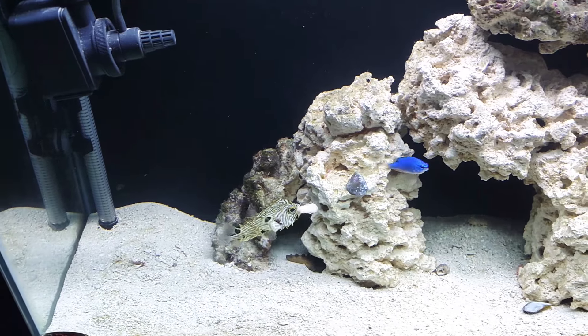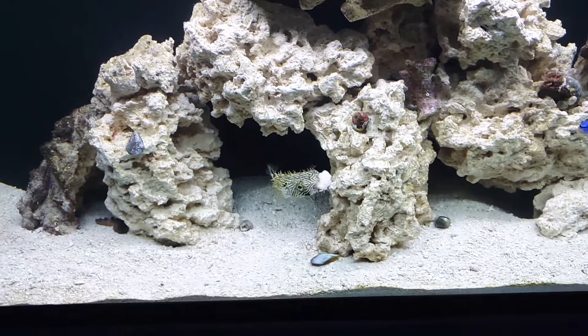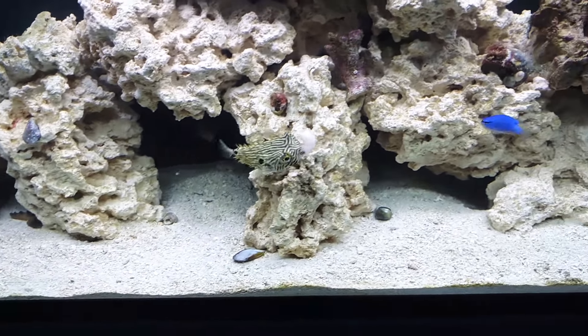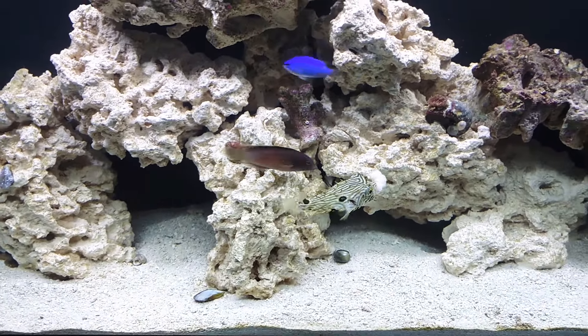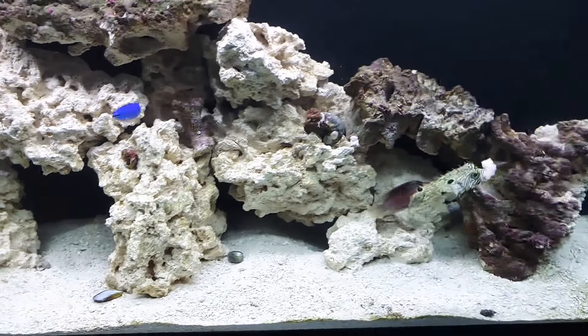Hey guys, showing you how the proto tank looks now. If you guys like my spiny porcupine pufferfish, he was feeding right now on the tank. I ended up putting the dottyback in there.